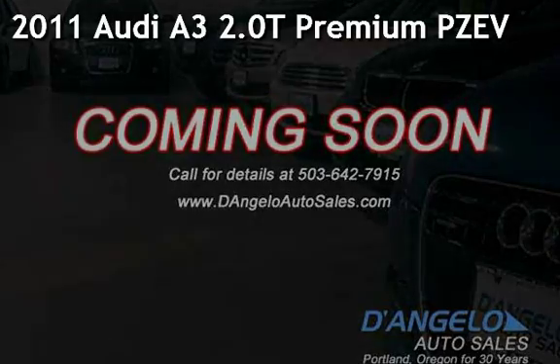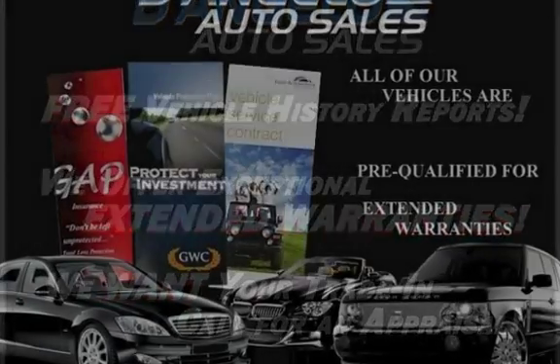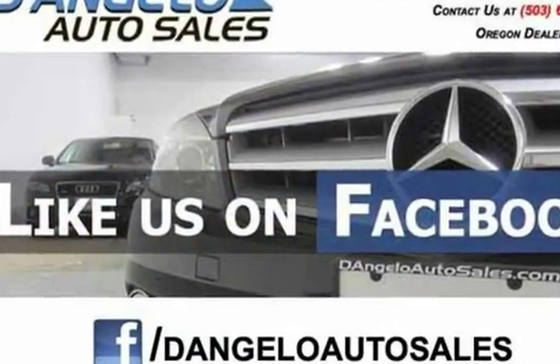Presenting a pre-owned 2011 Audi A3 2.0T Premium Partial Zero Emission Vehicle. This four-door wagon has a four-cylinder, 2.0-liter i4 engine, with front-wheel drive, and an automatic transmission.